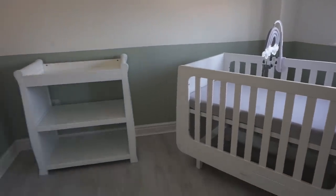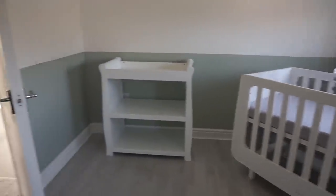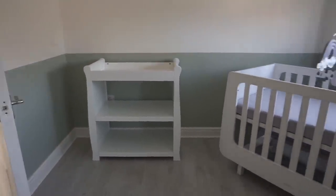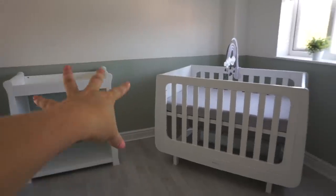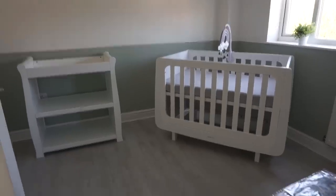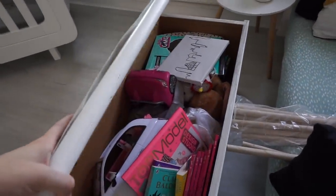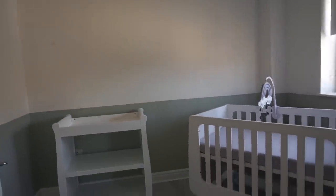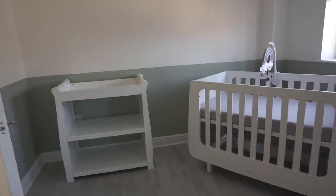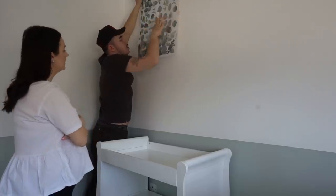We've just brought down the changing table and we've moved it around about a hundred times but we think we like it like this. Because we've got the cot on the diagonal we think we need the changing table at the same level so the illusion works. I have a big rug coming which should help. I've got some fallen-leaf wall stickers for above the changing table, so we're now going to put them on and see what it looks like.